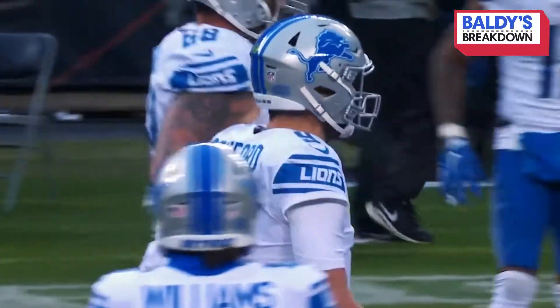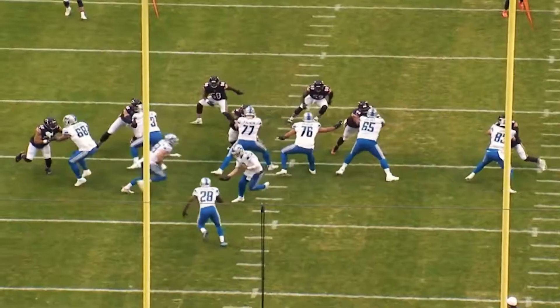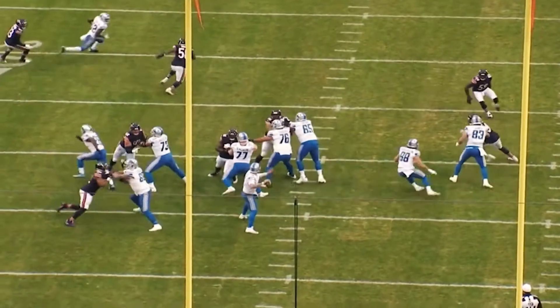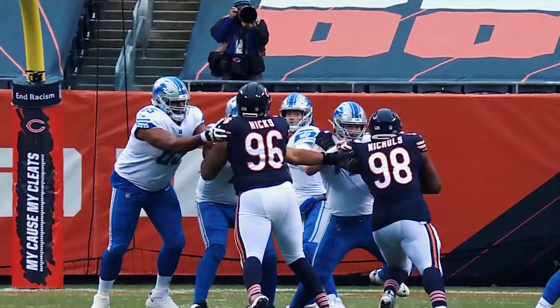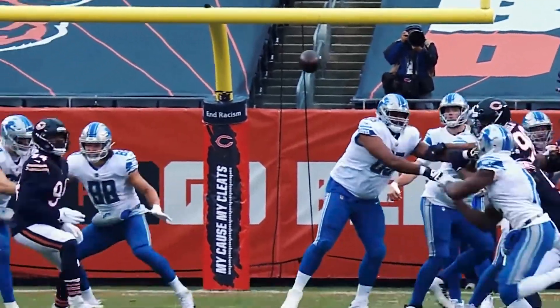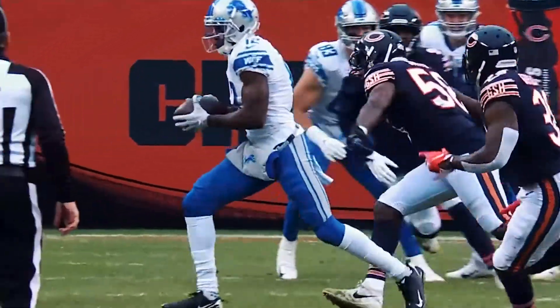Matt Stafford was in rare form against the Bears Sunday at Soldier Field. They protected him really well. They used some play action up there. But Mohamed Sanu, second week in a row, he's found the ball for Matt Stafford. They went to a lot of different guys in order to find him.